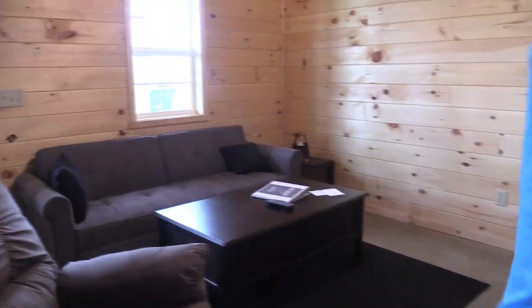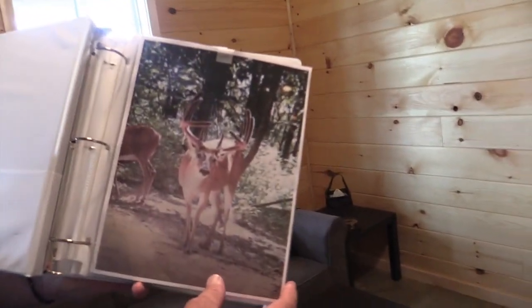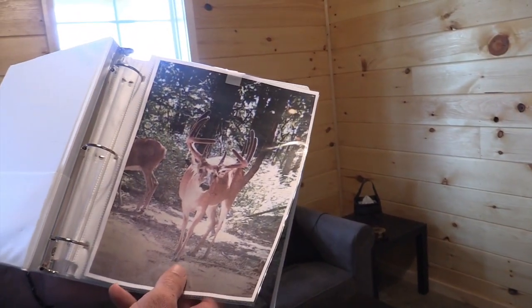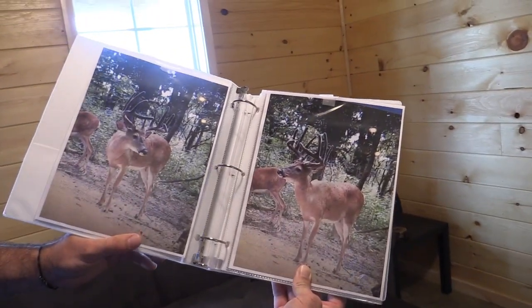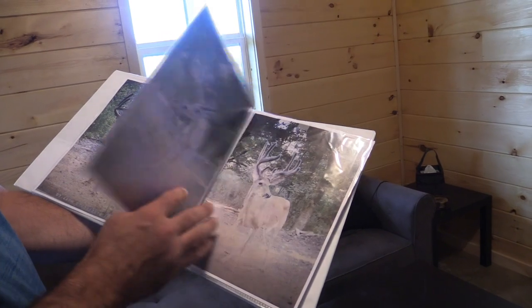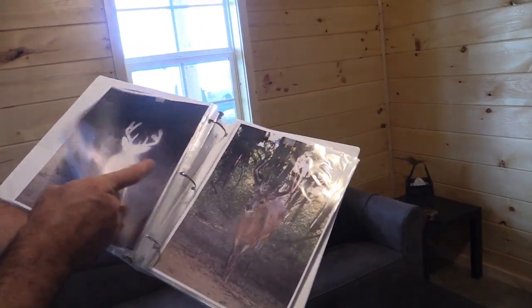We'll go in here and show y'all some pictures of him. This is the buck we're after. He's a mainframe 10, got a few little base kickers, and for the last two months he's been about as consistent as you would want a buck, especially a mature buck. A few other pictures of him. We're hoping this rain this evening, once it clears out, that these bucks get up on their feet earlier than normal. We've got a couple other deer in the area — some big 8s that have been real consistent.